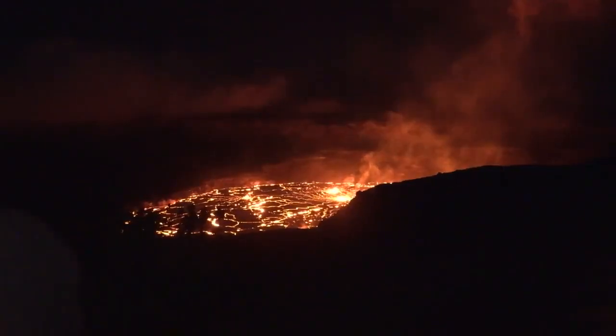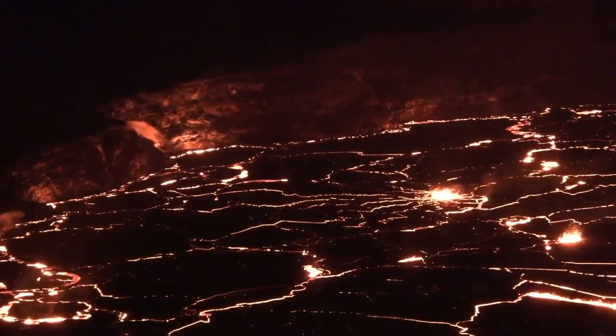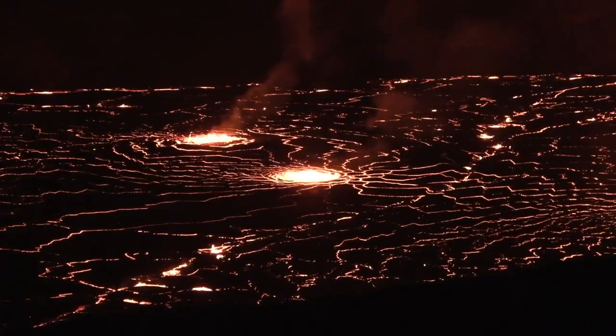Kilauea once again putting on a show — a show that many visitors thought they wouldn't get to see when the last eruption stopped a month ago.